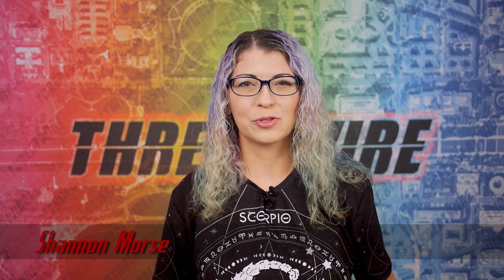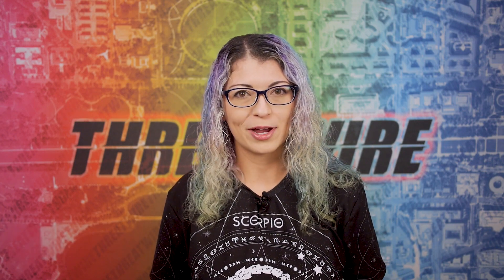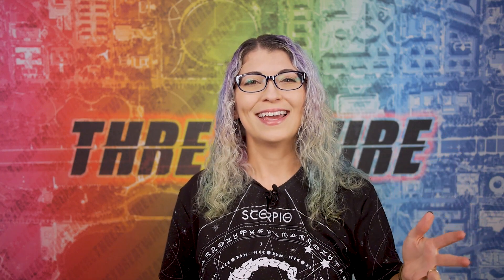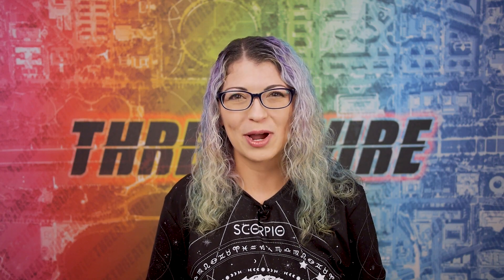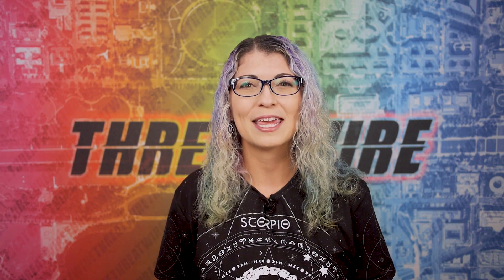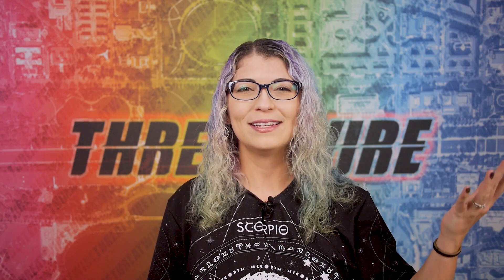Greetings, I'm Shannon Morse and this is ThreatWire for September 28th, 2021. This is your weekly summary of the threats to our security, privacy and internet freedom. Thank you so much to Kevin and Kevin for joining this week — that has never happened before. Patreon.com/ThreatWire is the place where you can join the Patreon Alliance and keep this show ad-free. We have some excellent stories today, so let's get into the news.